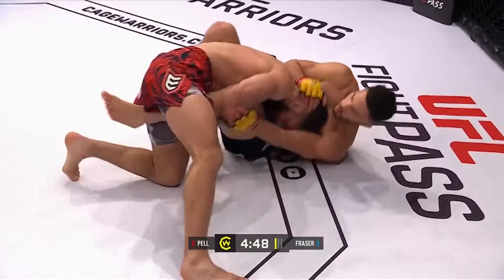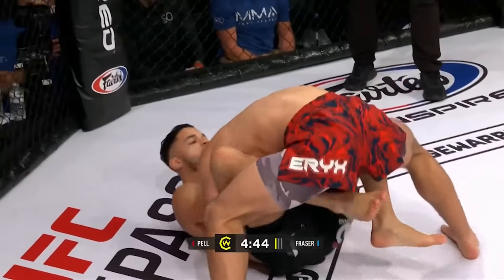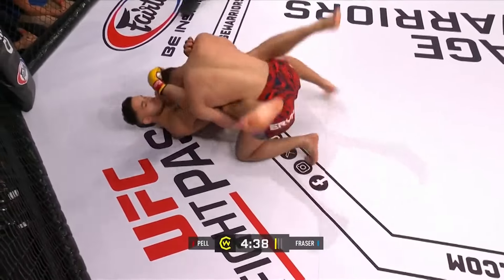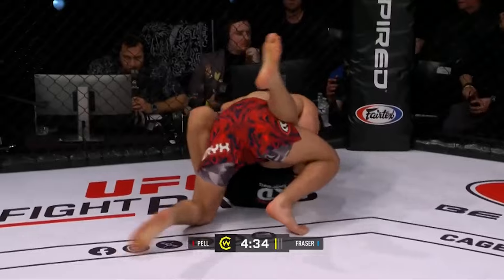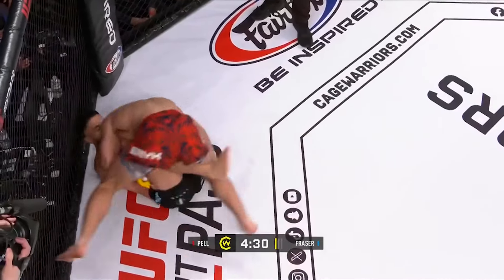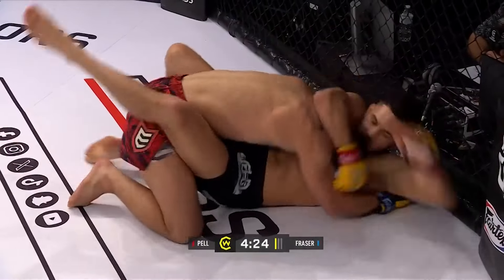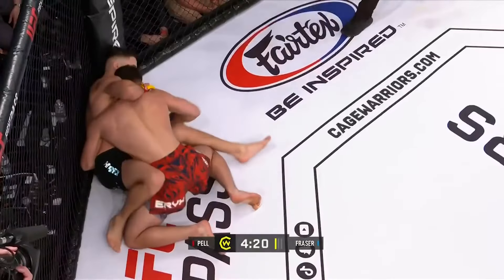Early takedown from Fraser and a good one. Inside the butterfly guard here, trying to get back to full guard. Those elbows from underneath into the full guard position.